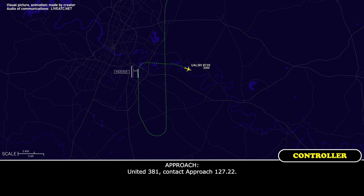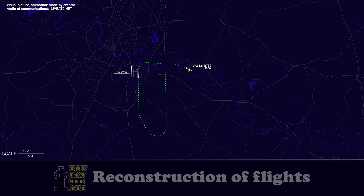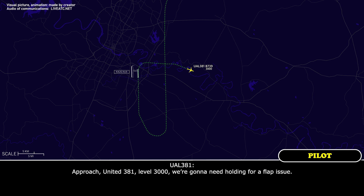United 381, contact approach 127.22. 27.22, United 381. Approach, United 381, level 3,000, we're going to need holding for a flap issue.